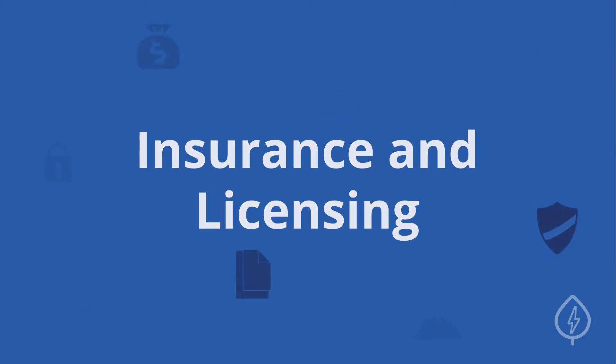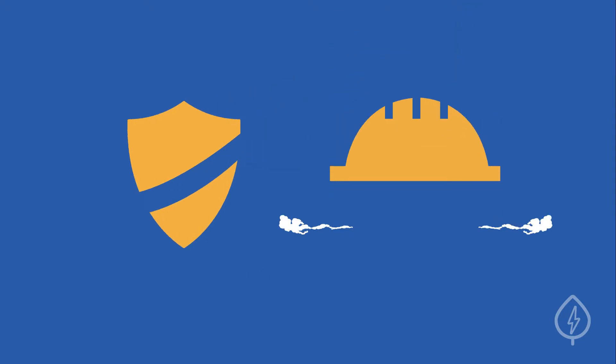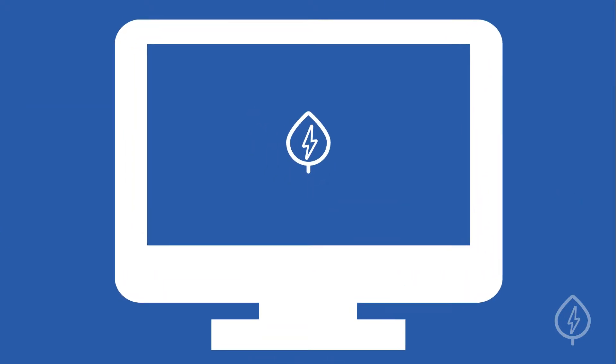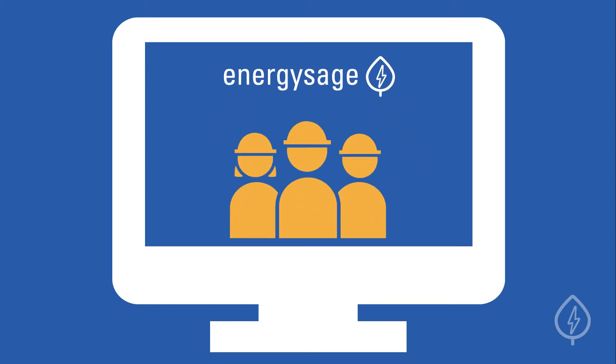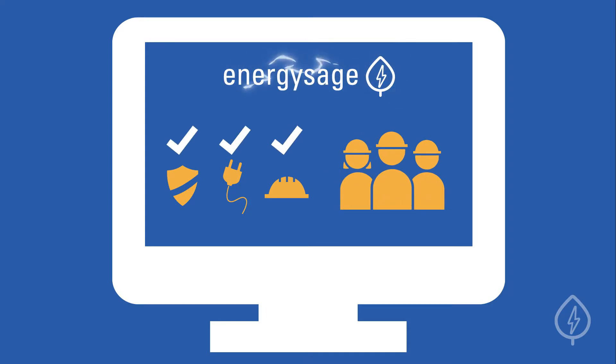Third, check for proper insurance and licensing. These requirements can vary, but generally include liability insurance, general contracting licensing, and an electrical license. If you're shopping for solar on the EnergySage Solar Marketplace, don't worry — EnergySage-approved installers are all pre-screened for proper licensing before they can submit quotes on the platform.